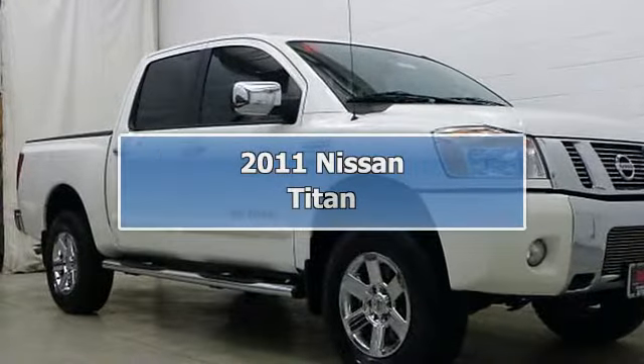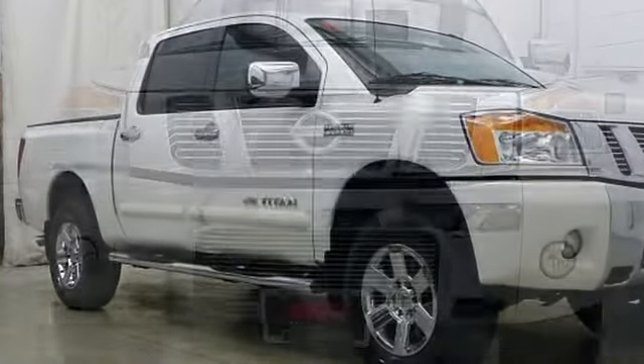Carfax One Owner. Very nice Blizzard exterior and Charcoal interior.